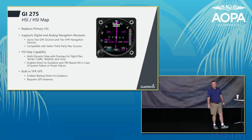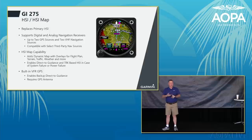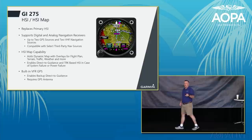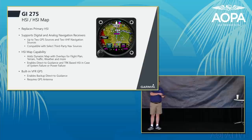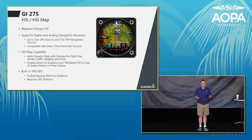The GI-275 can serve as an HSI or HSI map, capable of showing ILS-1, ILS-2, GPS-1, or GPS-2 for approaches, letting you control two separate GPS navcoms. It includes a built-in VFR GPS, so a VFR pilot can navigate directly to any airport by connecting it to its own GPS antenna. It's a very flexible unit usable for IFR or VFR.